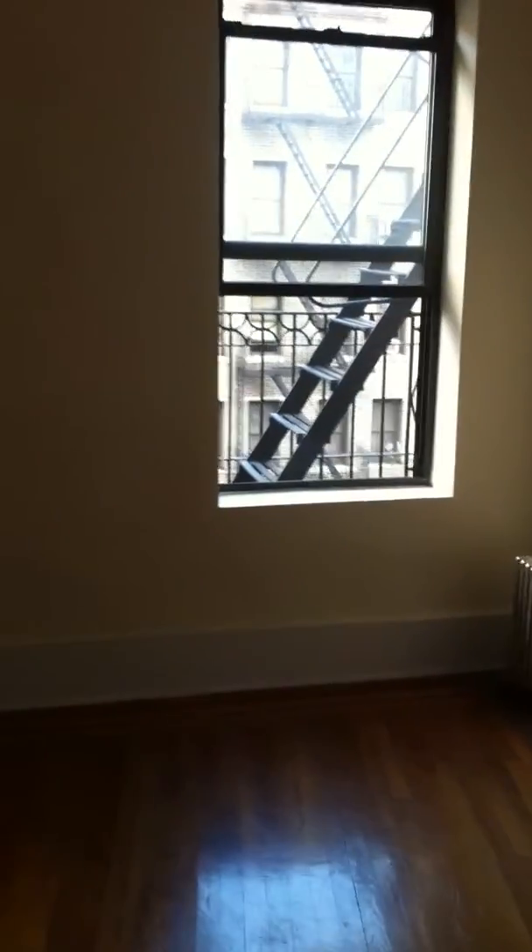Here you have the bedroom. It's windowed on two sides, faces the main street on one end, so you get some decent light. Also cable ready, as you can see.